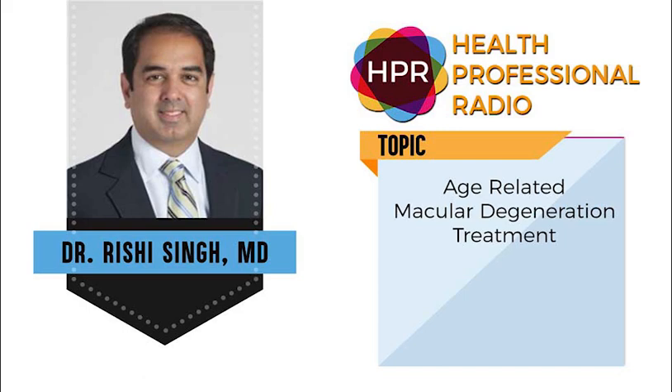Hello and welcome to the program. Thank you for joining us here on Health Professional Radio. I'm your host, Neil Howard. Our guest is Dr. Rishi Singh. He's with the Cleveland Clinic and he's joining us here on the program to talk about an unmet need in the treatment of age-related macular degeneration. We'll also talk briefly about a new therapy for retinal rejuvenation therapy by ELEX. Welcome to the program, Dr. Singh. Thank you for taking the time.